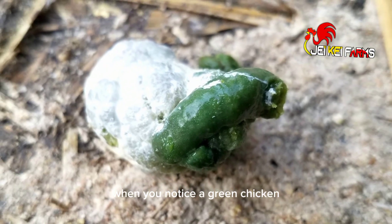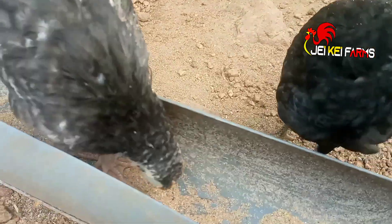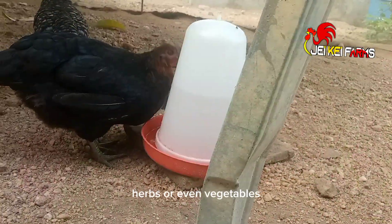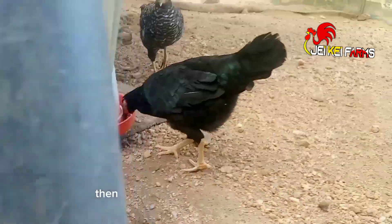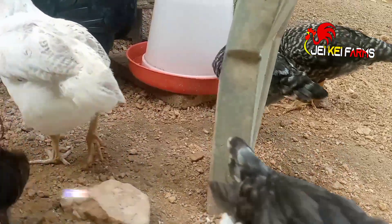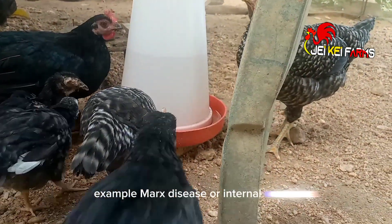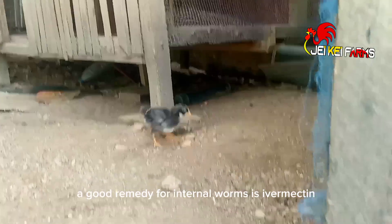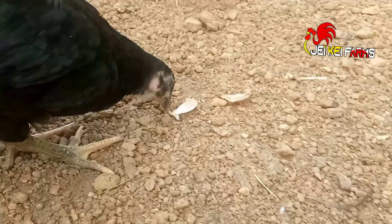When you notice green chicken droppings in your poultry house, it does not necessarily mean that your chickens are sick — it may be because they have been grazing and feeding on more greens, herbs, or vegetables. However, if you run a closed poultry where your chickens do not feed on vegetables, then there is definitely something wrong. It could be that your chicken is down with a disease, such as Marek's disease or internal worms. A good remedy for internal worms is ivermectin; you may also use garlic and pawpaw seed as organic alternatives.